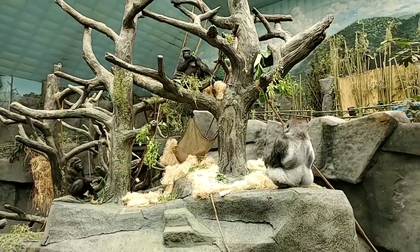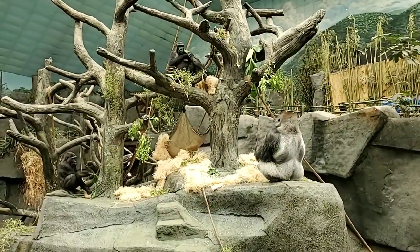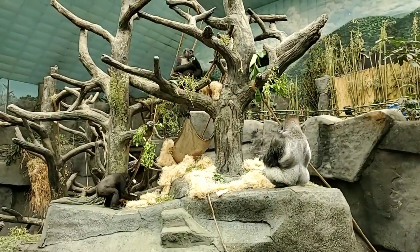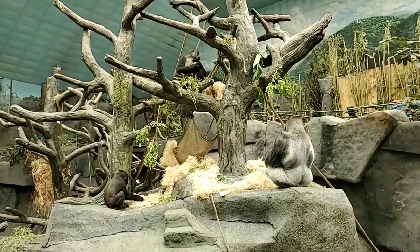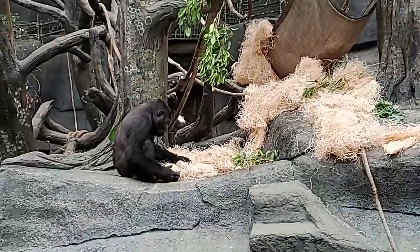Gorillas are the largest type of primates. The males can get up to 450 pounds and the females can get a little over 200, but we like to keep them around 200 pounds.